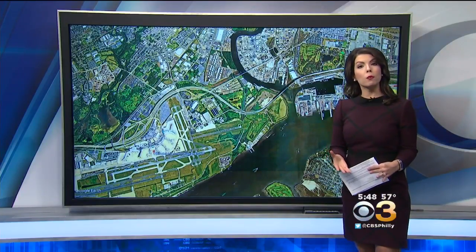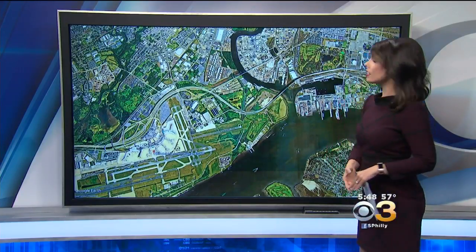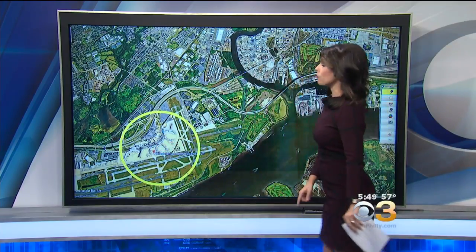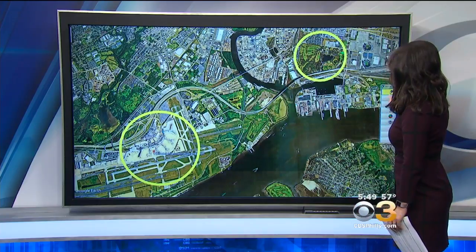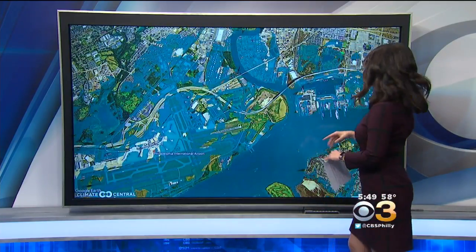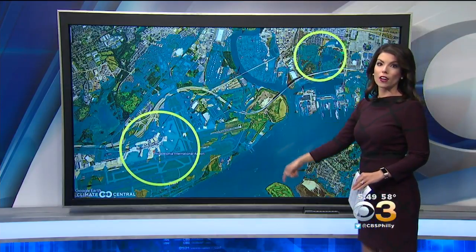While other cities may be more exposed to sea level rise, Philadelphia isn't in the clear. For instance, take Philadelphia International Airport and even FDR Park — once we turn on the overlay and show you that worst case scenario, both of those locations are actually underwater. You're going to have more frequent flooding taking shape, with several areas becoming subject to recurrent flooding.